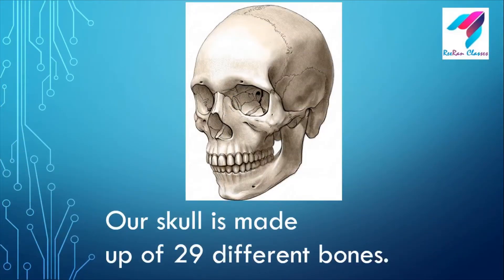This is a skull. Our skull is made up of 29 different bones. It means we have a very small skull but with 29 different bones.